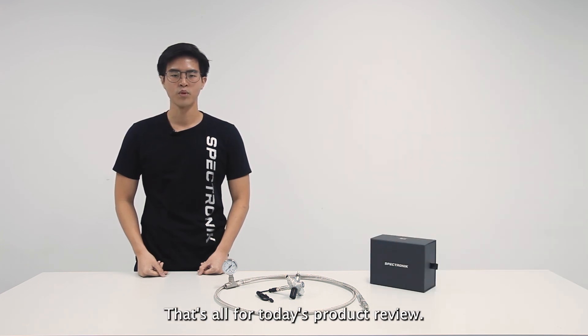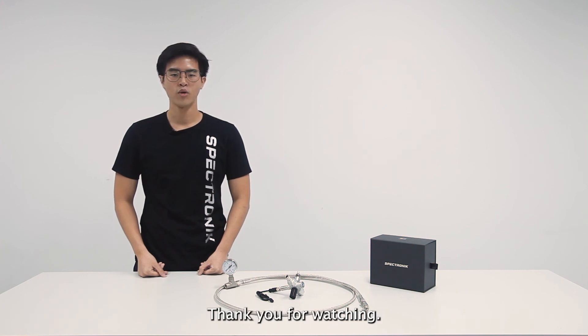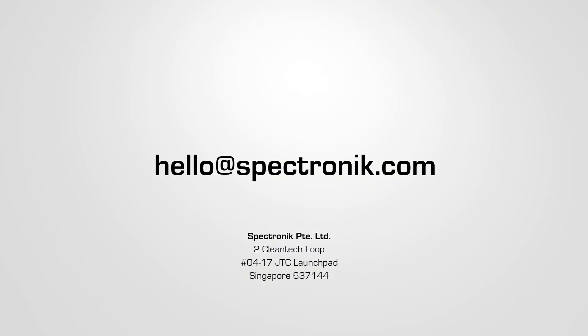That's all for today's product review. Don't forget to like, share and subscribe for more hydrogen fuel cell related content. Thank you for watching and see you next time.